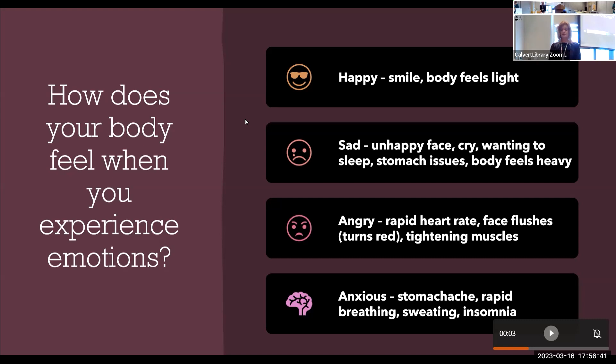So how does all of this relate to the Zones of Regulation? Let's connect what we've discussed about body sensations and emotions back to the four zones.